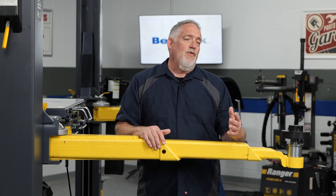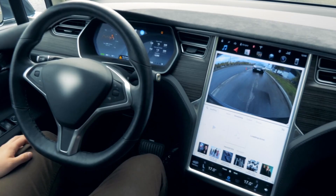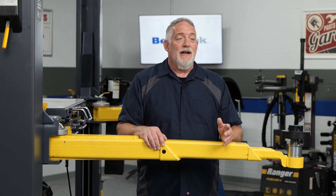The electronic control and variable assist provided by EPS systems allows for a more direct and responsive steering feel. Drivers can enjoy a more precise and agile driving experience, particularly at higher speeds.